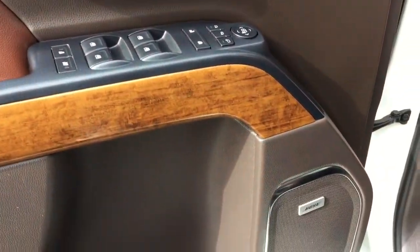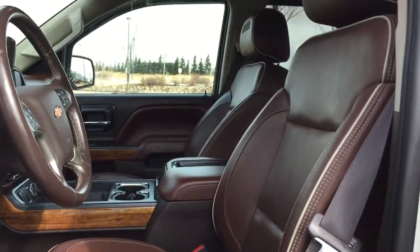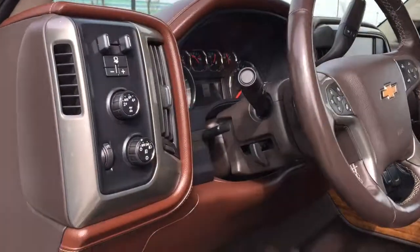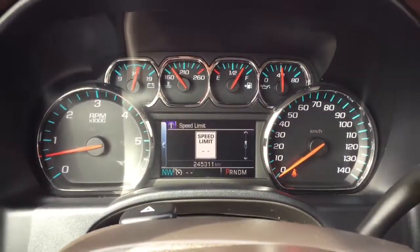Driver side memory settings, power options for your windows, mirrors, and locks, simulated wood grain paneling, and a Bose audio sound system. Power adjustable front bucket seats clad in this beautiful brown leather upholstery. We also have our heated steering wheel which is leather wrapped and comes with forward collision alert.